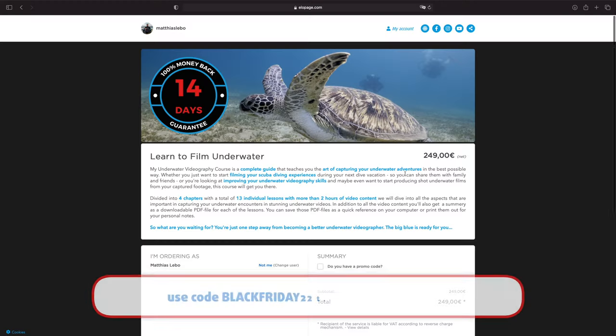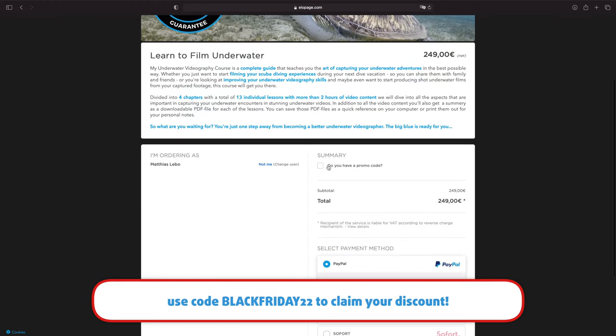Whether you're just starting off with underwater videography or looking to level up your skills, I have decided to keep the ongoing Black Friday special all the way through to the end of the year. So through to the 31st of December, you can sign up for the course with a lifelong subscription for only €99 instead of the regular €249 — that's a saving of 60%. I'll leave the link to the sign-up page in the video description below, and don't forget to use the coupon code BLACKFRIDAY22 to claim your 60% discount.